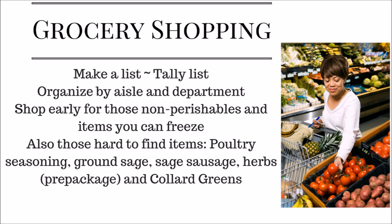That makes it so much faster. Also, organize your list by aisle and department. I get really frustrated going back and forth between produce, the freezer section, and the bakery aisle, so organizing by aisle and department makes the shopping trip go a little more smoothly.